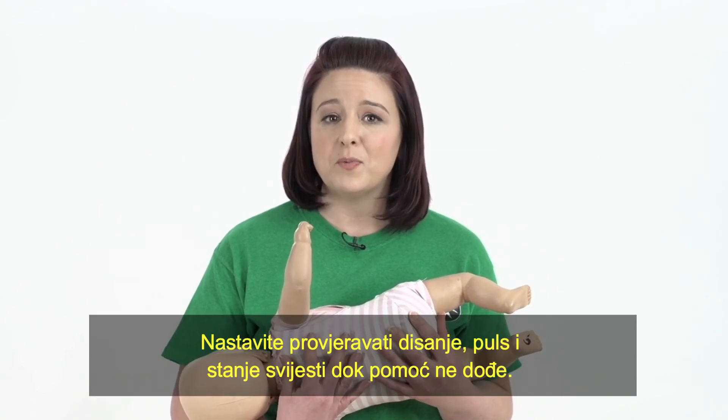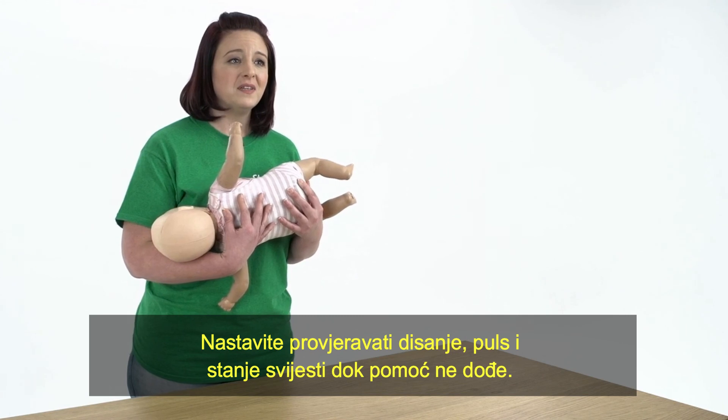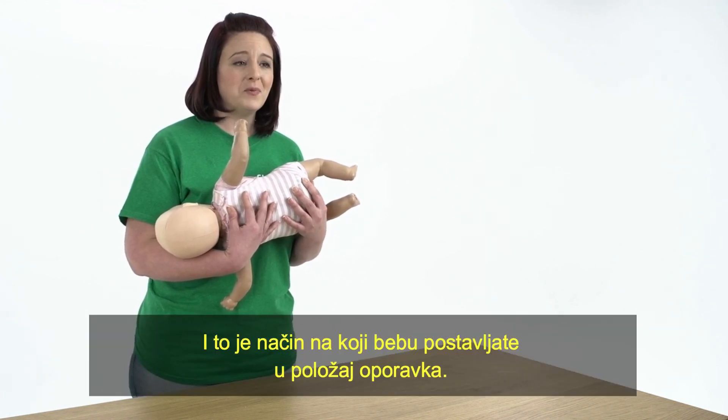Then call for an ambulance. Keep checking your child's breathing, pulse and level of response while you wait for help to arrive. And that's how you put a baby in the recovery position.